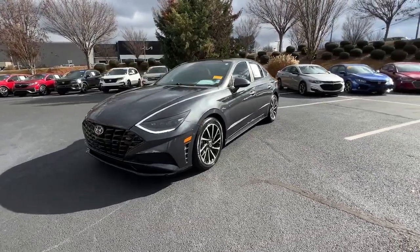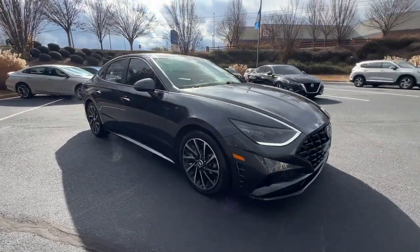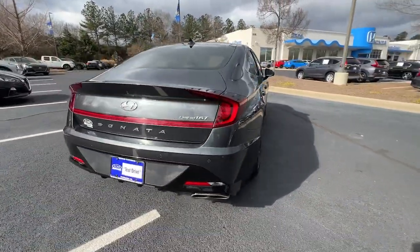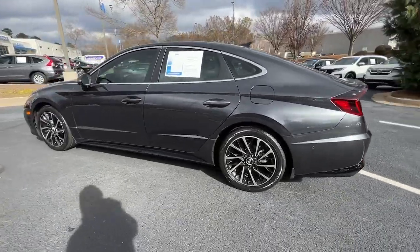Picture yourself in the 2021 Hyundai Sonata. With less than 45,000 miles on the odometer, this vehicle stands out from the rest. Whether you're commuting or cruising country roads, this smooth and spacious Sonata makes travel a treat.